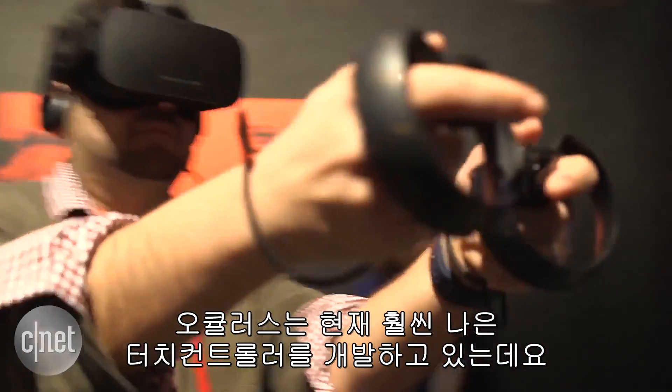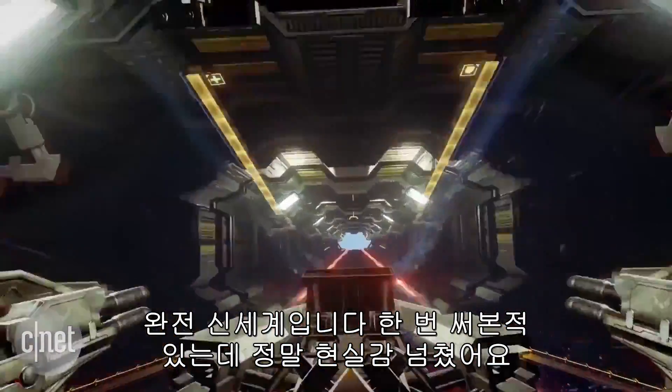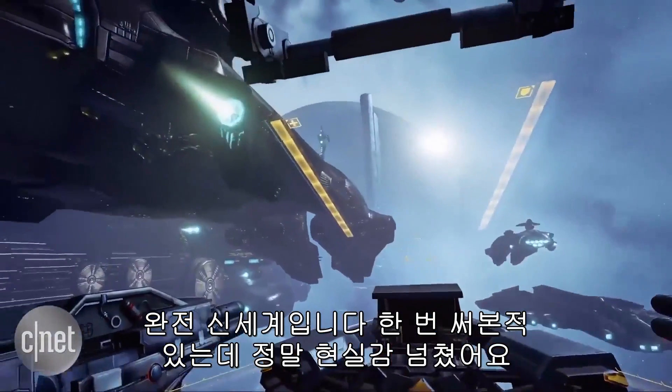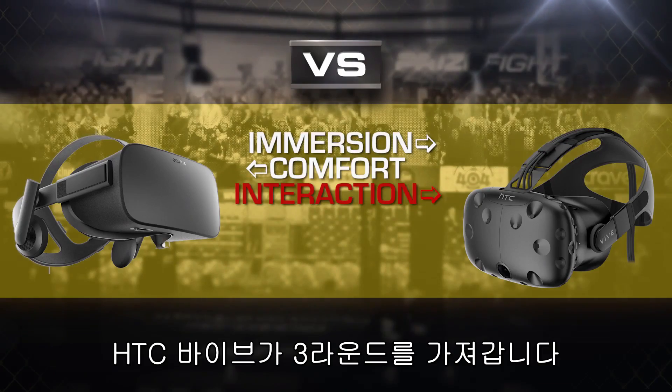Oculus is working on something better with their touch controls — it's a whole different ballgame. I've used them, and they're really as close to reality as you can get. But they aren't available until the second half of 2016. The HTC Vive takes round three.